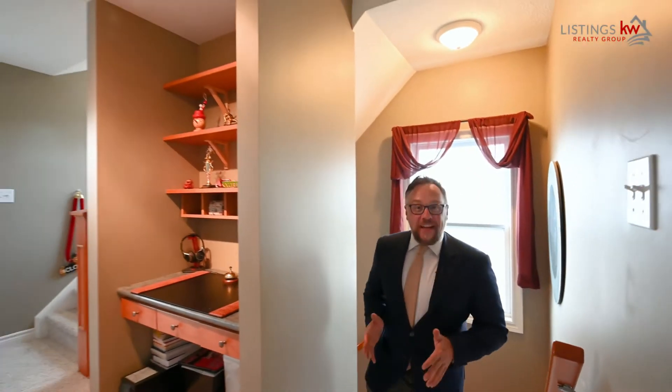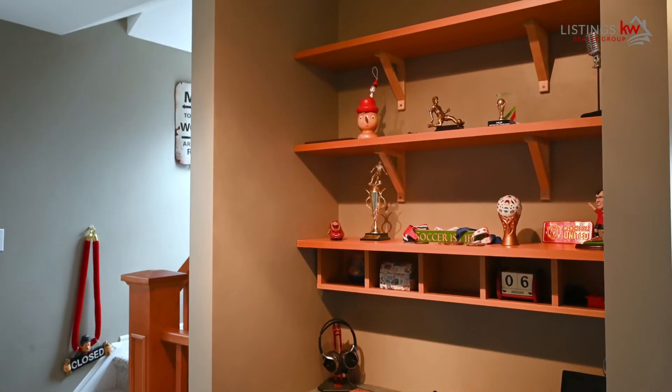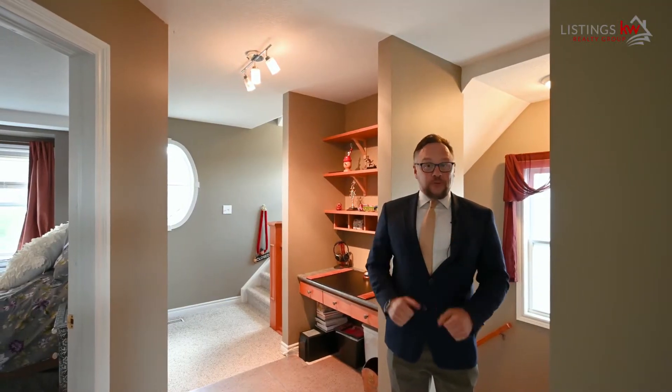As you walk up to the second level, you're going to love the attributes here — second floor laundry, desk space, an office, two walk-in closets, and so much more.